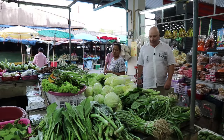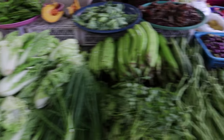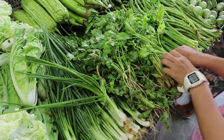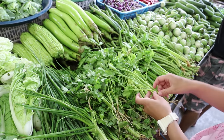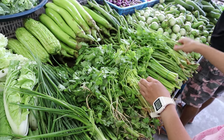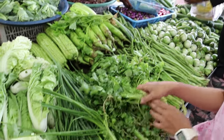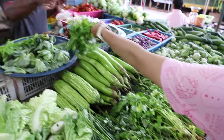Next stop, the vegetable shop. They seem to have everything we need. She's going to grab some celery — that's Chinese celery. And coriander. This guy's also got some noodles, so we're going to grab them here.